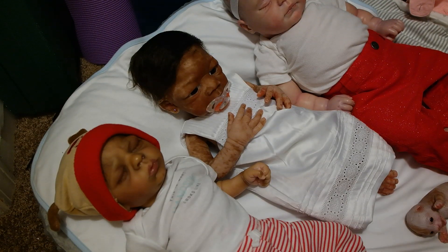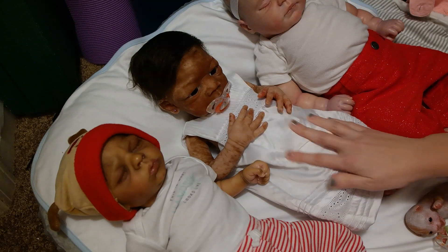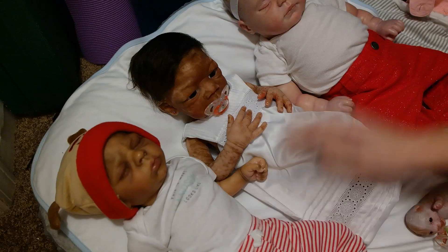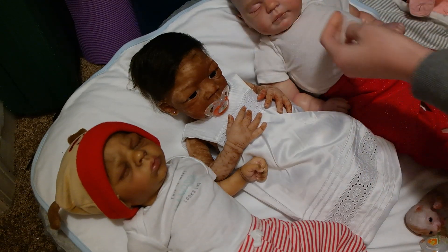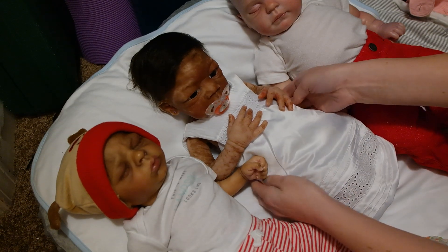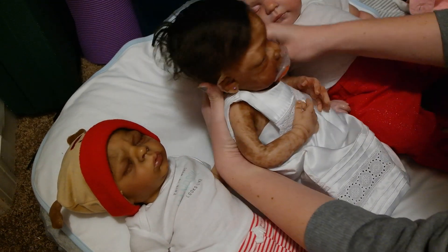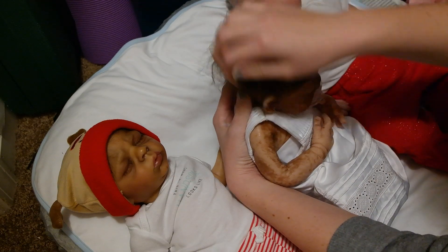I tried to get all three babies dressed really cute for Christmas and it didn't work out. The only one whose outfit I like is Naya's. It's gorgeous. The others just don't look great, so I'm going to put them all three in dressy outfits. Naya's already in a dressy outfit — look how cute she is. It looks like a christening gown. We got it from Little Bee Nursery.